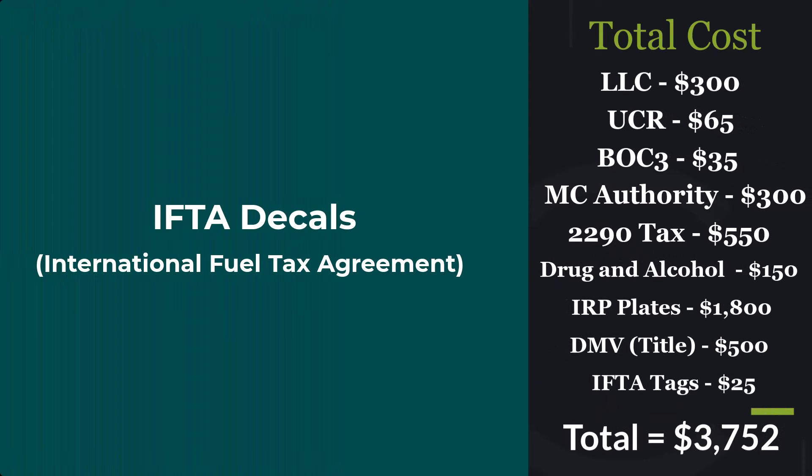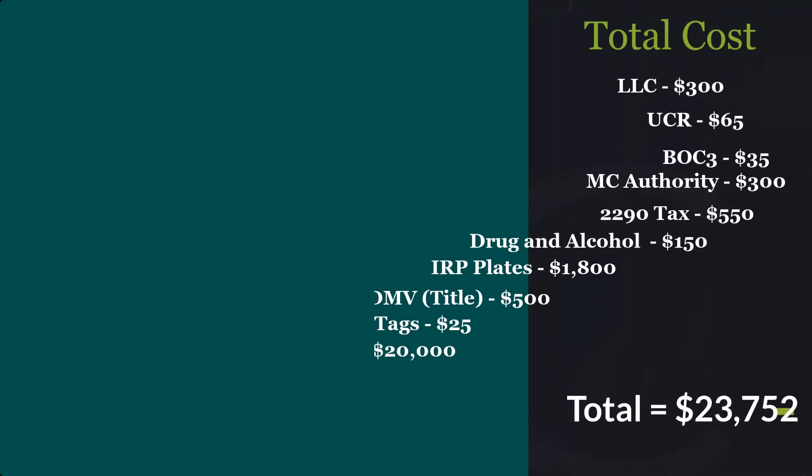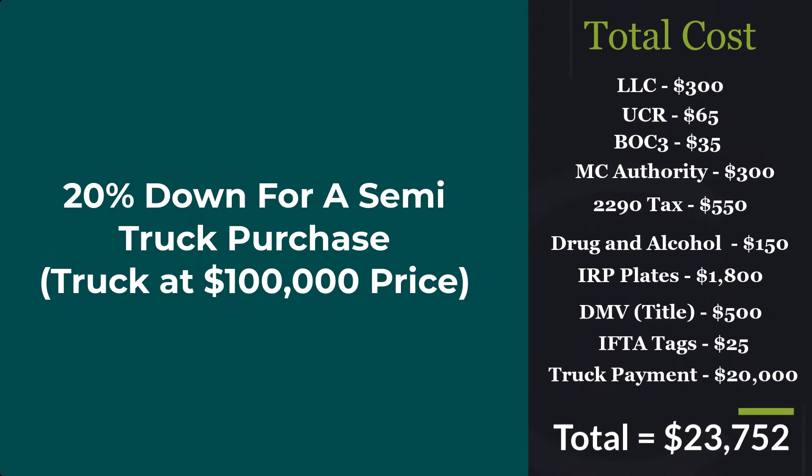Next we have your IFTA decals — your International Fuel Tax Agreement — gonna cost around $25, bringing our total to $3,725. Then we have a truck payment: a 20% down payment on a semi truck purchase of $100,000, that's gonna be $20,000, bringing our total to $23,752. This will vary for everyone.